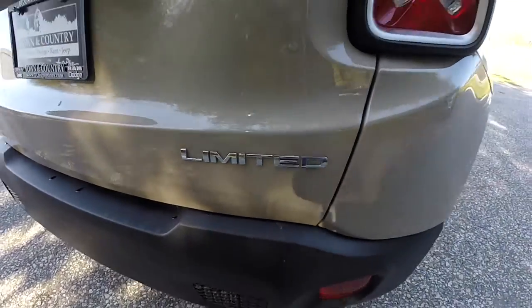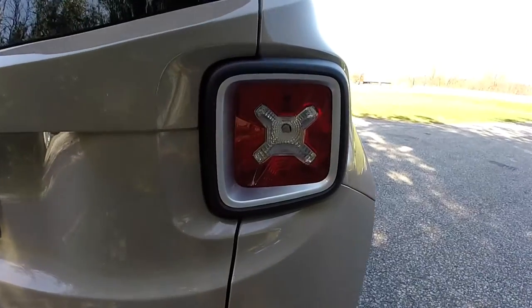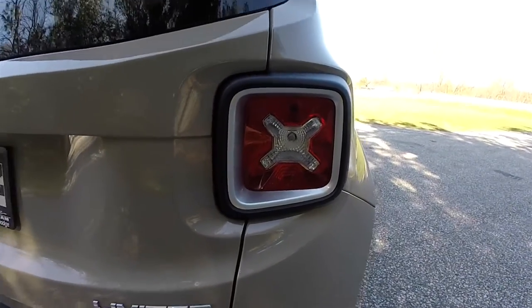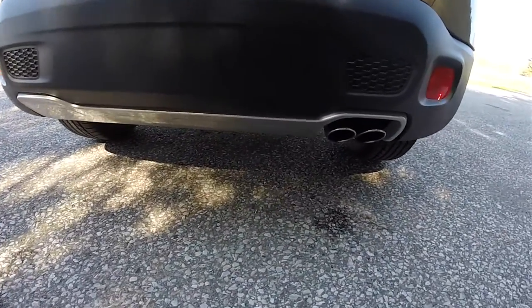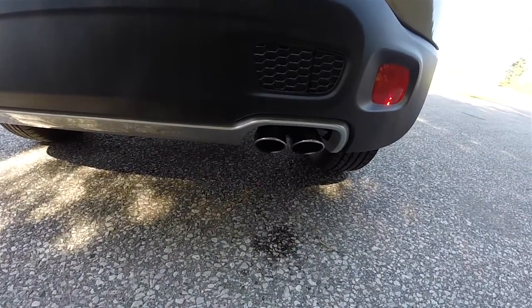It does have the Limited badge, the jerry can style tail lamps with the Jeep logo in the center. Underneath you have the satin silver trim with the dual bright tip polished exhaust tips.